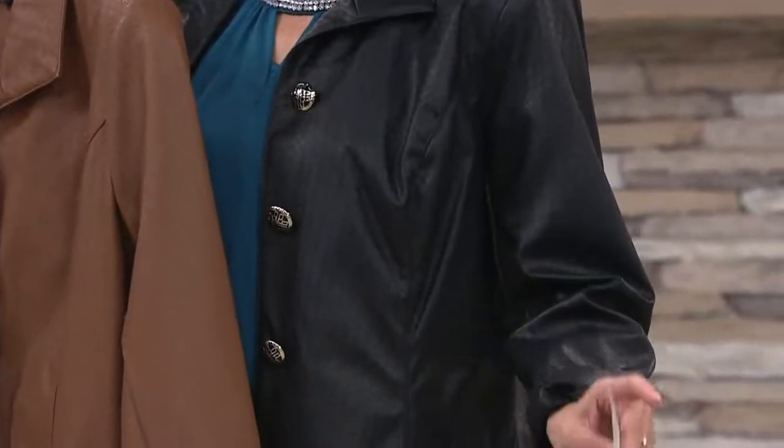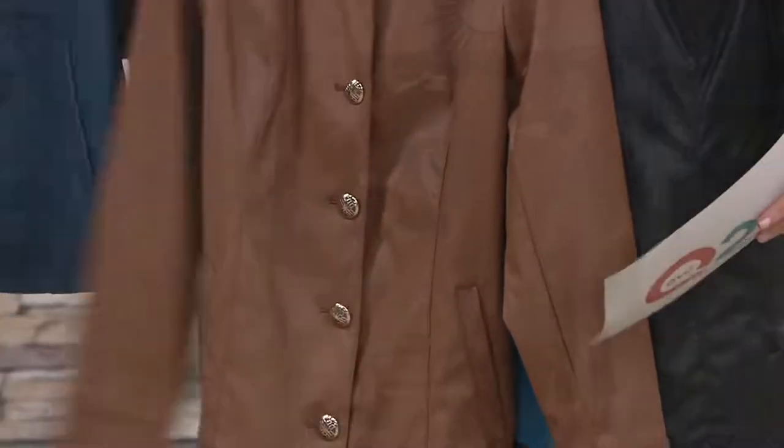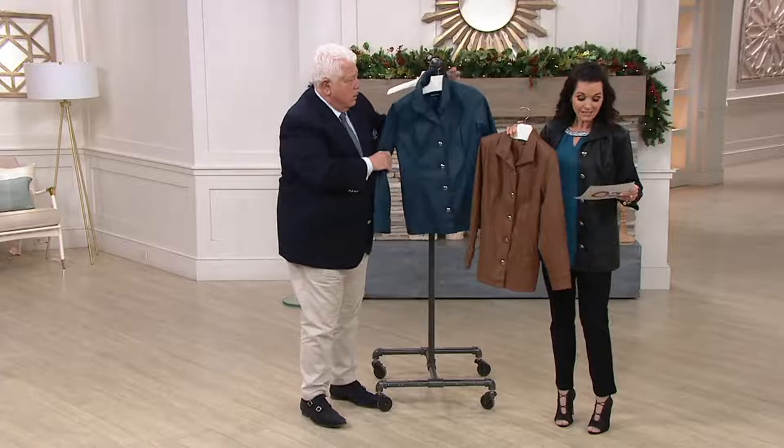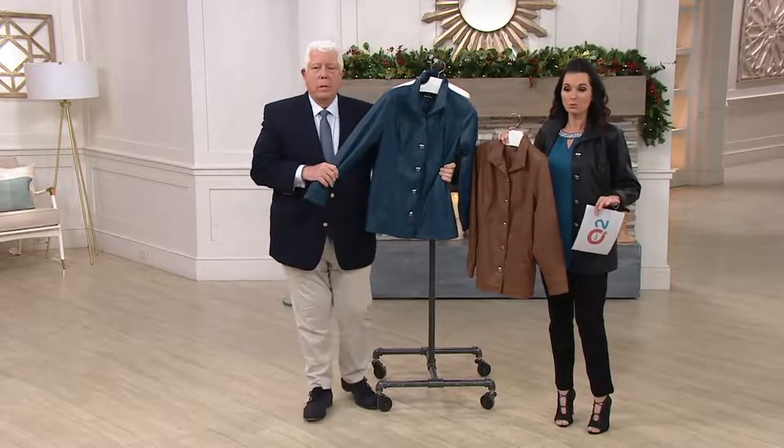Here are the colors: we have black, this one is called cognac, and then we also have it in what's called pine. Sizing is double extra small through 3X. Item number is A 294-631.